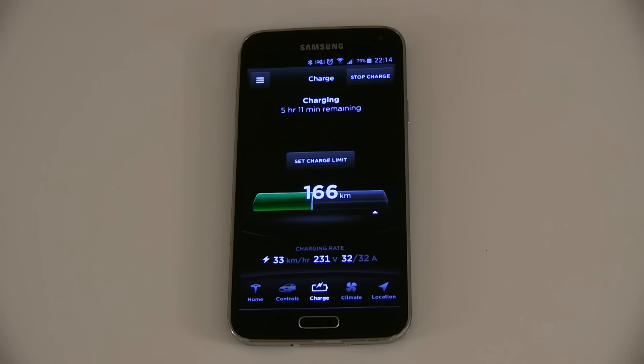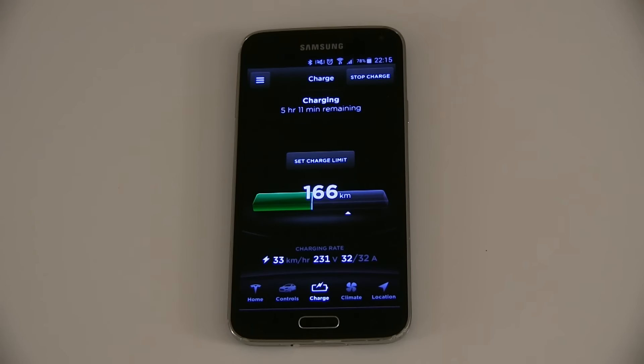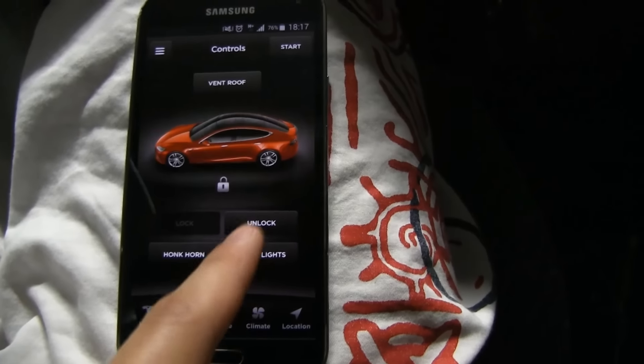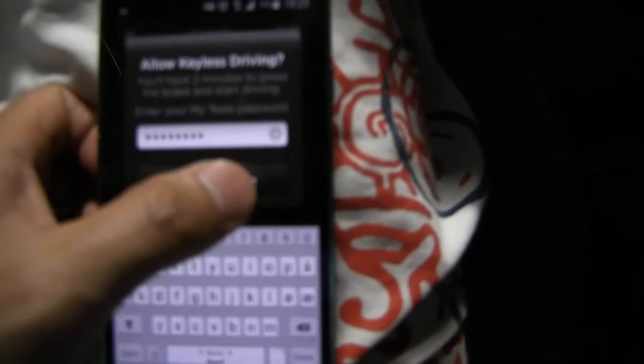Preheating also benefits the lithium-ion battery, which doesn't like to be charged or discharged when cold — it can damage or degrade the battery. Tesla's BMS (Battery Management System) monitors this and will limit regen when the battery is too cold. When it's really cold and you let off the pedal, you'll almost free-roll rather than getting normal regen. By preheating, you warm up the battery so the car acts more predictably as you're used to. With the app you can also start and stop charging and monitor charging speed, voltage, and other details.